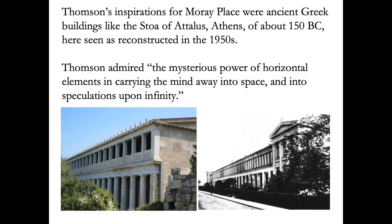Thompson's inspirations for Moray Place were ancient Greek buildings, like the Stoa of Attalus in Athens, seen here on the left. Thompson admired what he called the mysterious power of horizontal elements in carrying the mind away into space and into speculations upon infinity. He took his architecture very seriously.